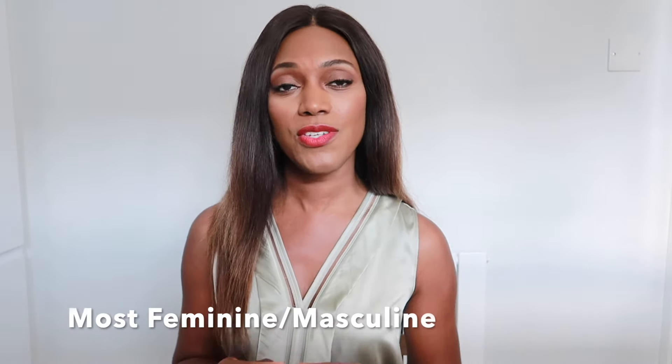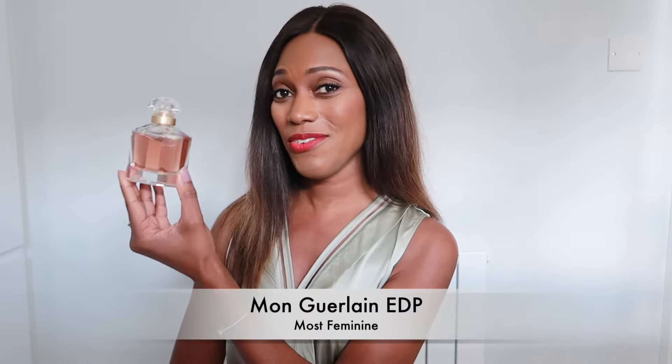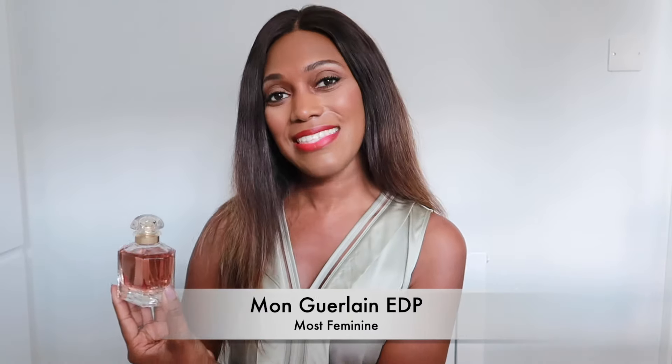My final category is fragrances that exude femininity or masculinity. I adore all things feminine and I'm always drawn to more feminine perfumes. Out of my whole collection, my number one pick for femininity is Mon Guerlain Eau de Parfum.